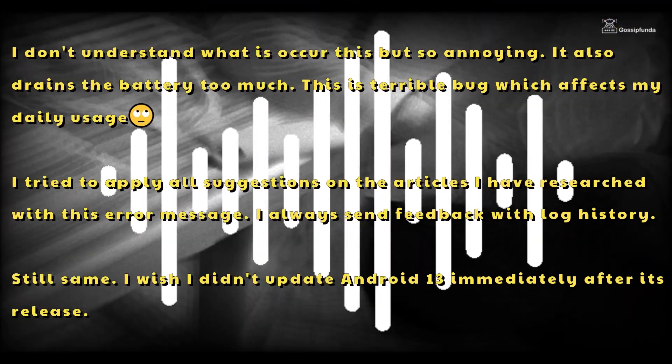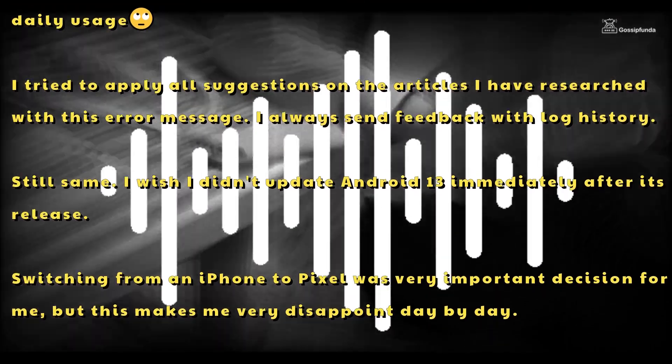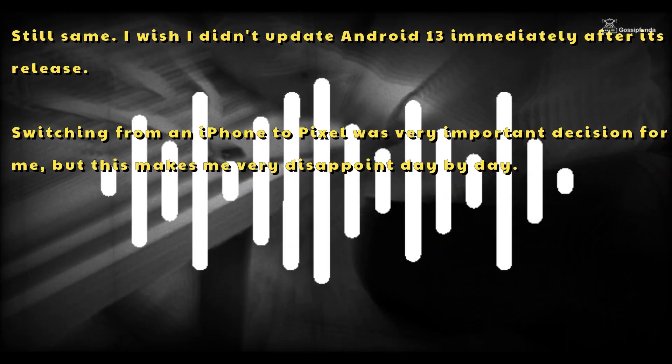I tried to apply all suggestions from the articles I researched about this error message. I always send feedback with log history. Still the same. I wish I didn't update to Android 13 immediately after its release.